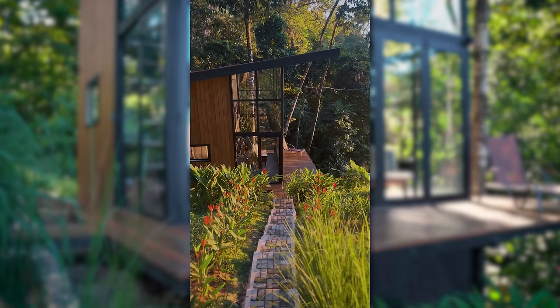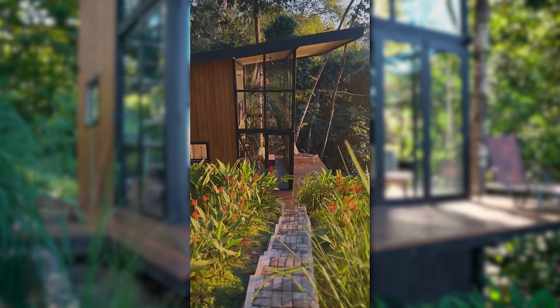Welcome to my cabin in Costa Rica. So here it is. I posted a reel a couple weeks ago and it got way bigger than I thought. People loved the process and the most common question I got was how much does it cost to build this thing? I'm going to break that down for you, but first let's do a quick tour.